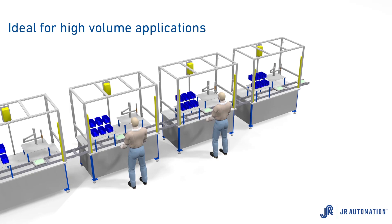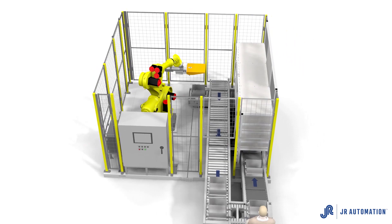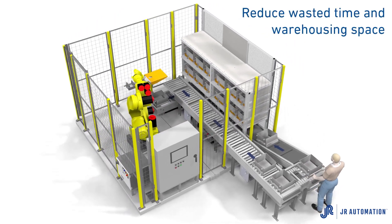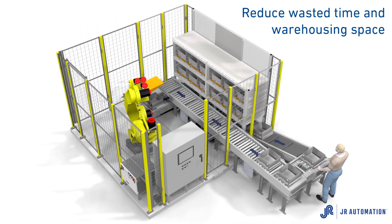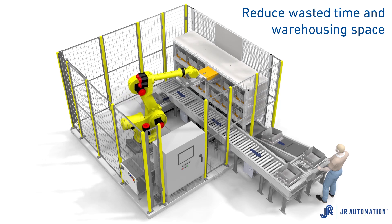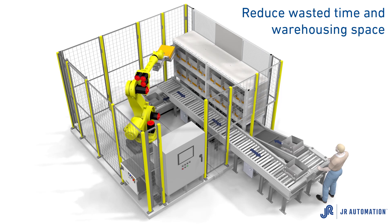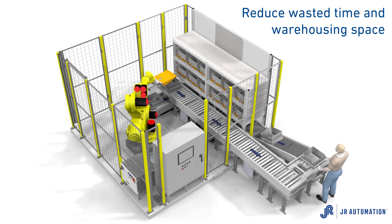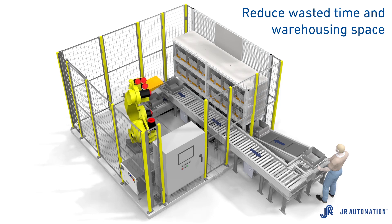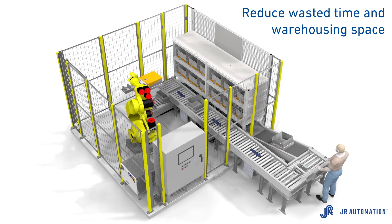Our patent-pending robotic kitting cell eliminates the need for storage racks and warehousing space while occupying as little as 300 square feet and ensuring each operator has the tools, the parts, and the fasteners needed at their workstation. The automatic kitting system reduces the amount of time operators waste searching for their parts, providing a way to automatically create each kit when and where it's needed.